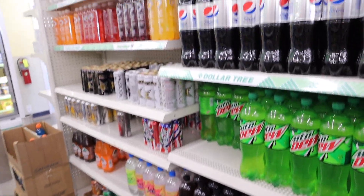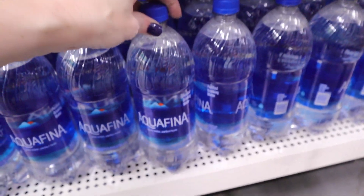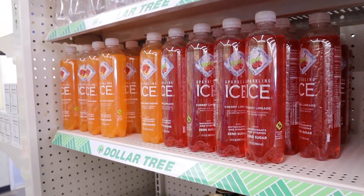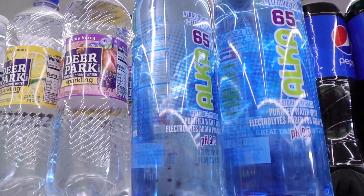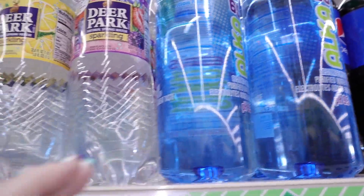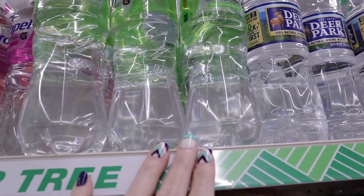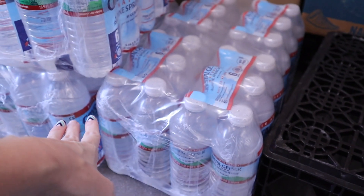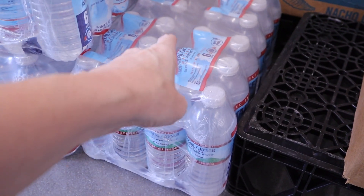Dollar Tree really does have lots of drink options available to someone on keto. Down here are the large bottles of Aquafina. They have several flavors of the Sparkling Ice. Up here they have a whole shelf of other waters — the Alkali 65, which has electrolytes in it, Deer Park, and Propel, which also has electrolytes. If you need bottled waters, you can get a six-count here.